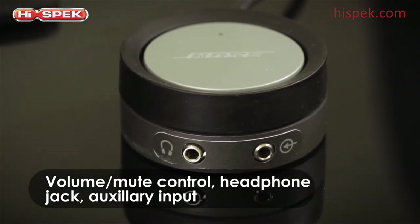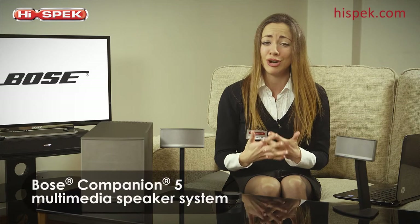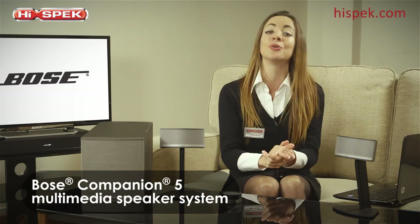So the Bose Companion 5 is our choice for rich immersive surround sound straight from your computer.